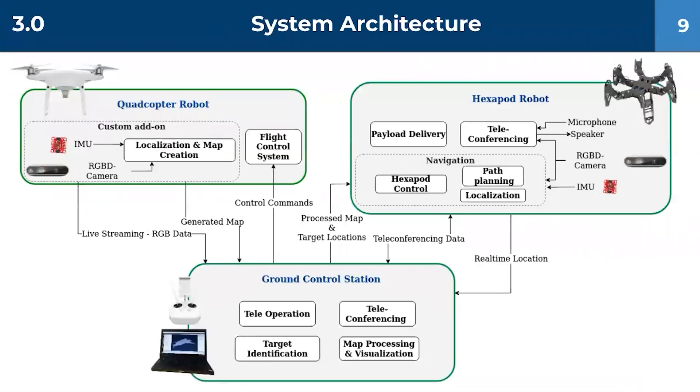The high-level system architecture of our solution can be mainly broken down to the hexacopter, hexapod, and ground control station. The custom add-on consists of localization and application sub-modules which take input from IMU and RGBD camera. The hexapod robot consists of similar sensors for its localization, while the hexapod control system is handled by us. Furthermore, the microphone and speakers are used for teleconferencing. Finally, the ground control station handles the heavy processing and operational tasks of the whole system while providing an interface for the operator.